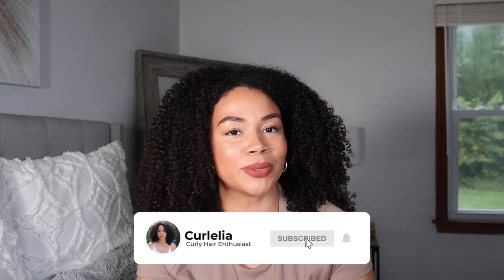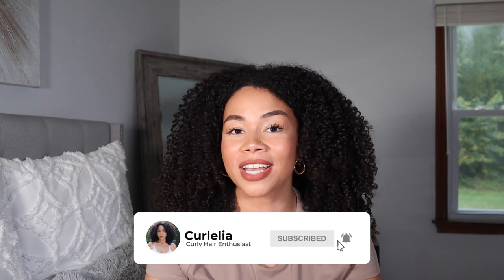Hey guys, welcome back to another video. If you're new to my channel, welcome. I'm Noelia and please take a second to subscribe to my channel so you don't miss another video.